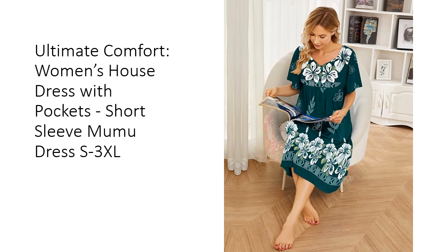Perfect as a gift for your grandma, mother, or friends, this muumuu dress combines style, comfort, and practicality, making it a must-have for every woman.